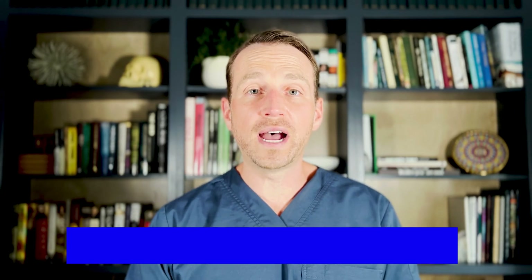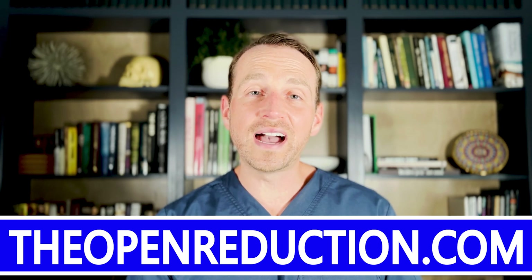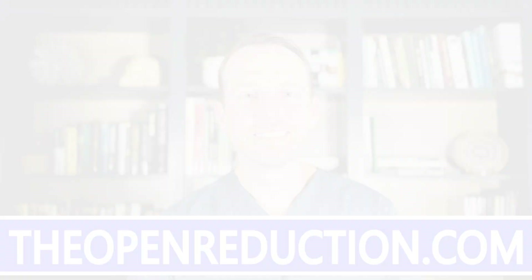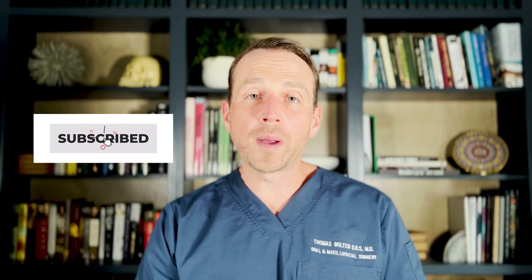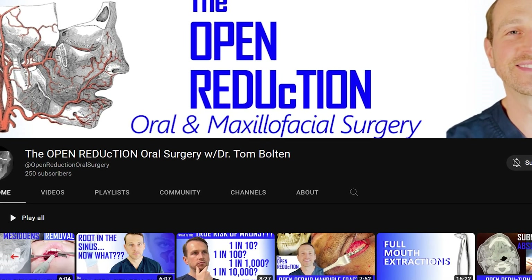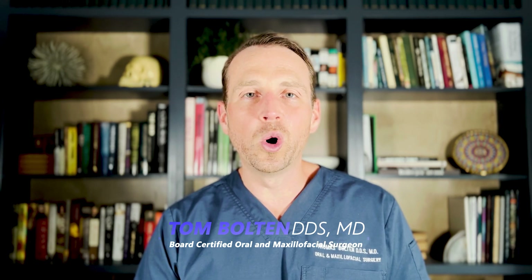If you want to learn how this restorative process was done in great detail, check out my website, theopenreduction.com, to watch step-by-step directions on how to do this. Thanks so much for watching today's video. If you have any questions, please let me know — drop them in the comments. I'm always happy to check those out, and please subscribe to the channel and click that like button. I'm Dr. Tom Bolton, I'll catch you next time on The Open Reduction.